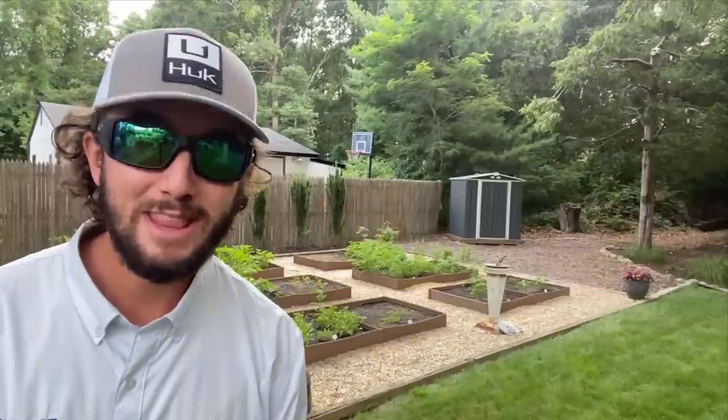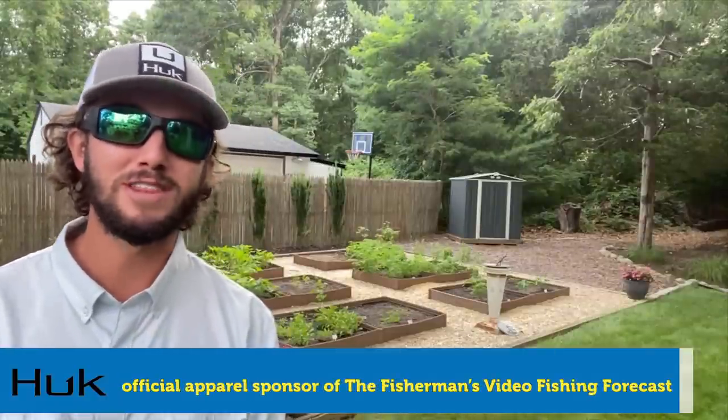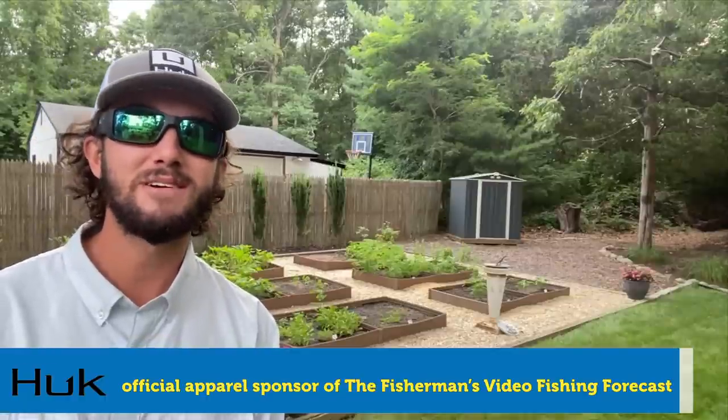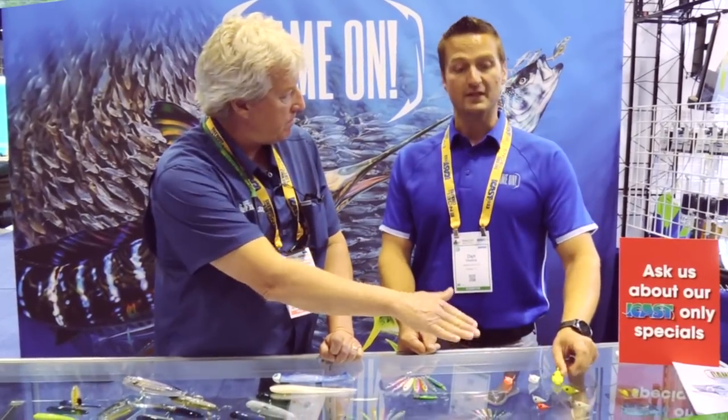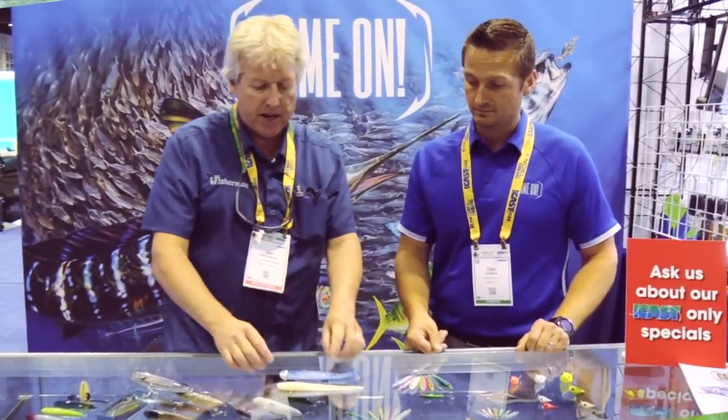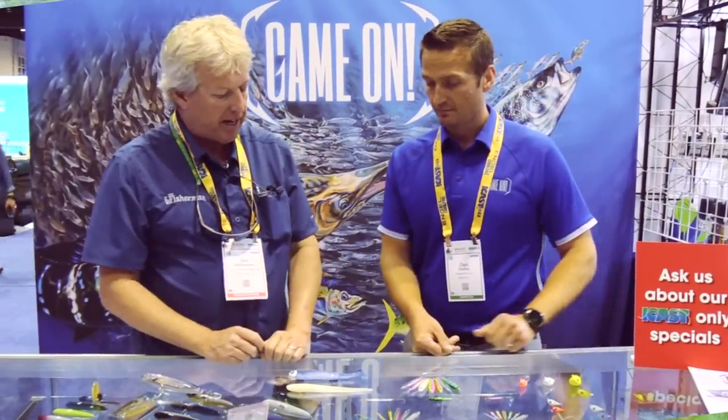Last week I had the privilege of attending the big ICAST show down in Florida, which showcases the latest fishing gear and innovations. New Jersey/Delaware Managing Editor Jim Hutchinson and I will be bringing you each week a video from the show highlighting new products. Be sure to keep an eye out for this.